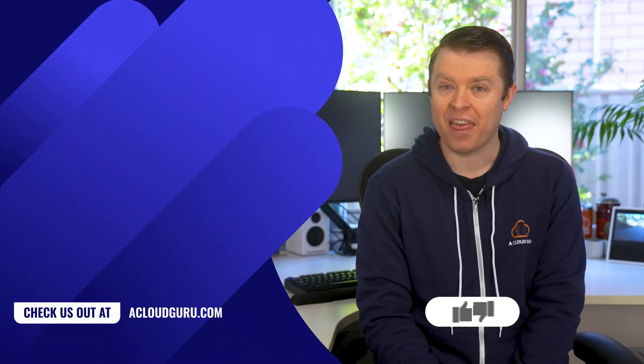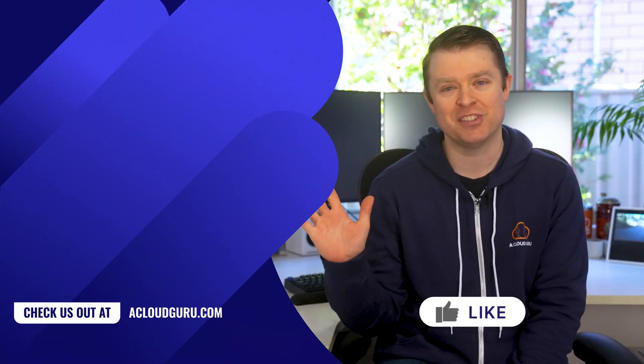All right, that's all for me this week. Thank you for watching, keep being awesome cloud gurus, and I'll see you next time.